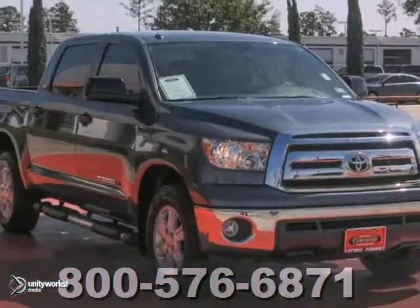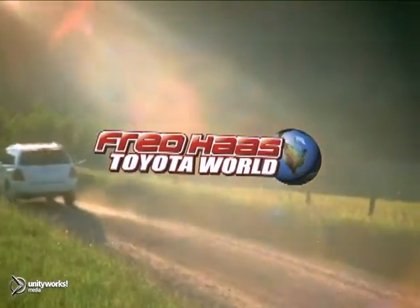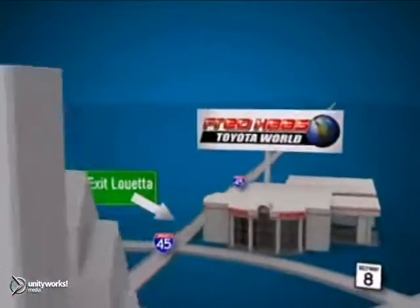I'm in for a test drive today. Fred Haas Toyota World has been a hallmark of our community for more than 40 years. Easy to find on I-45 North at Luetta, just 2 miles north of 1960.